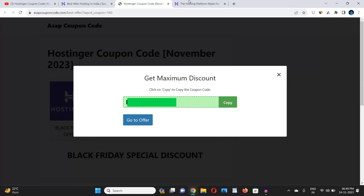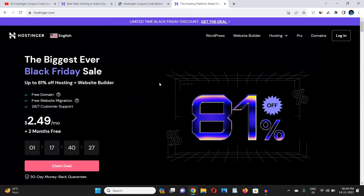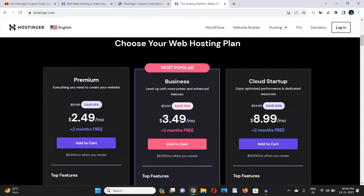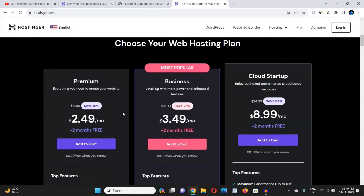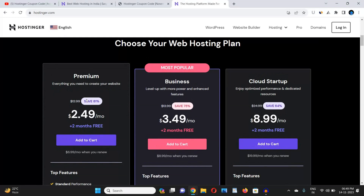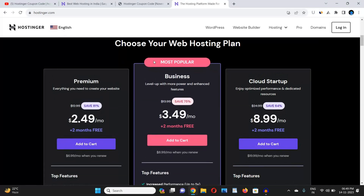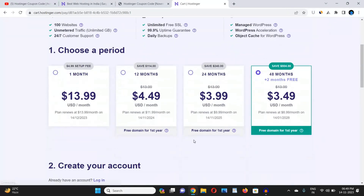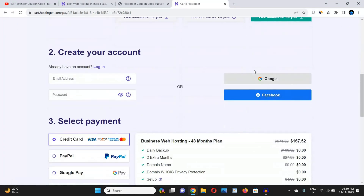Now I'll tell you how to apply the code to get the maximum discount. Scroll down and choose the plan you want to buy. I would recommend the Business plan or Cloud Startup, as the Premium plan is not worth it. The Business plan is also the most popular. Click 'Add to Cart', then scroll down and choose the 48-month plan to get two extra months for free.